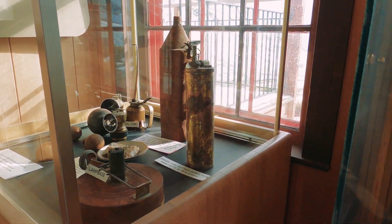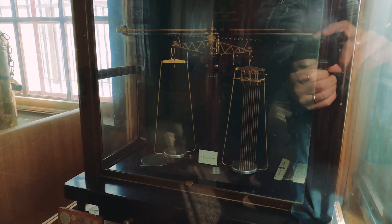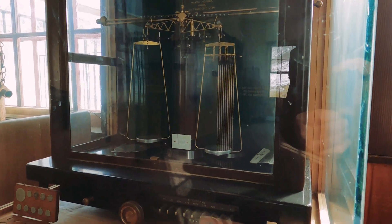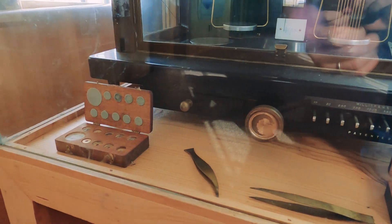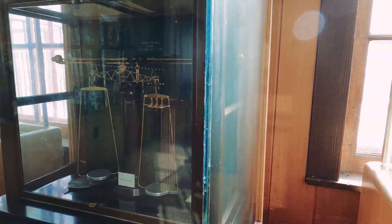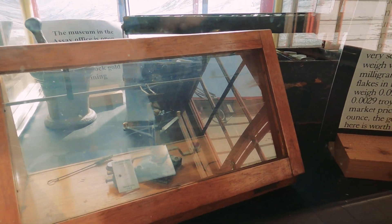Gold, gold, yeah! Here's the scale right here — I don't know if you guys can see that, there's some reflection. Let me get my hands out of the way. This is how they measured the gold, and they put it in these little cases right here with tweezers, because every little ounce counted. The old days of gold mining. Here's another little scale.